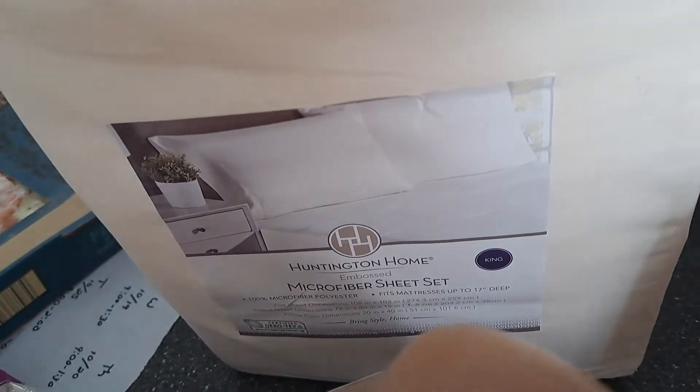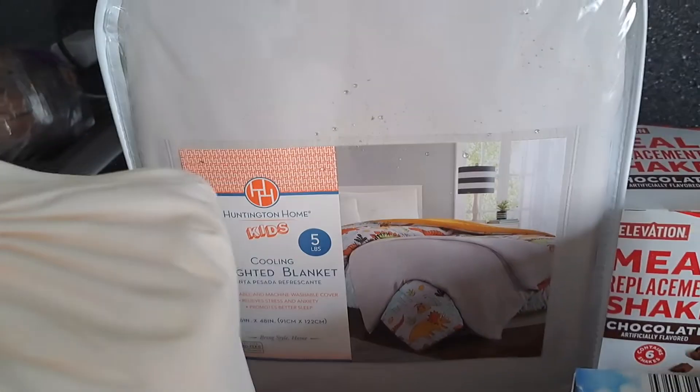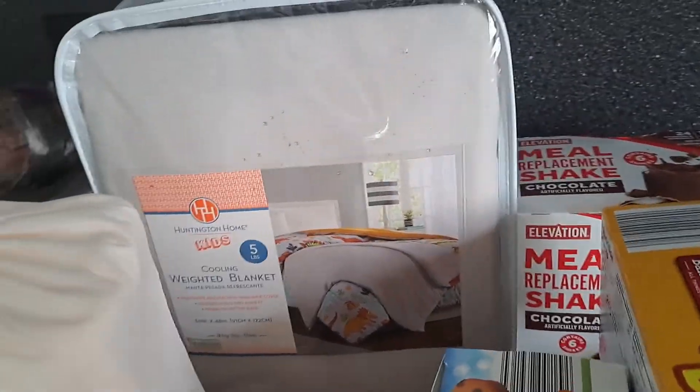I wasn't sure what we're going to do tonight. We got some apple sliders — I was going to say slushies, but we didn't freeze it. This is a sheet set, it was on clearance for $12. A Wade blanket for $12.